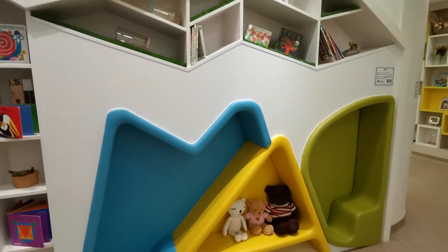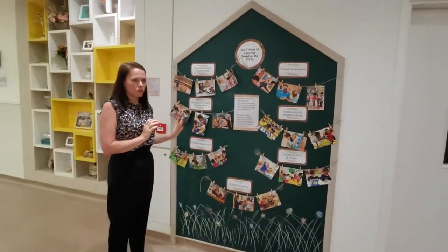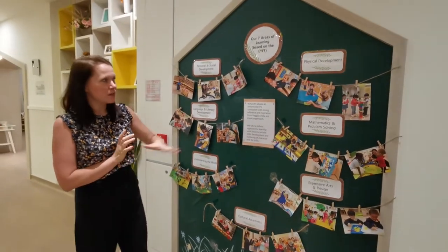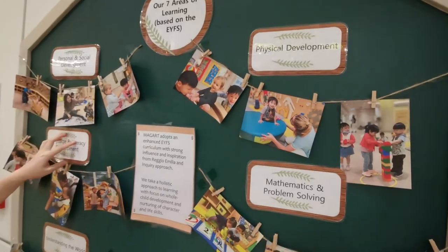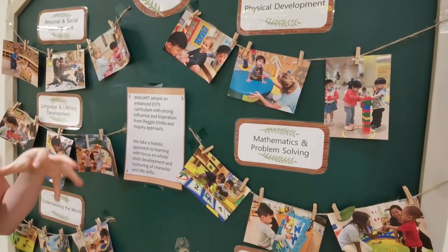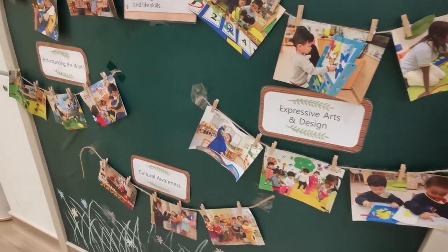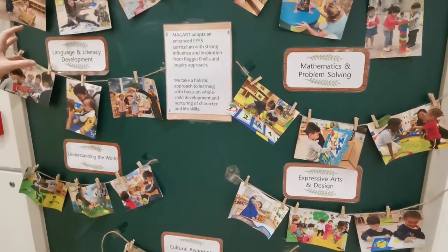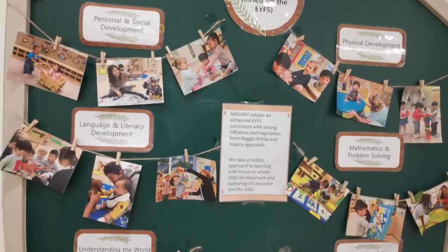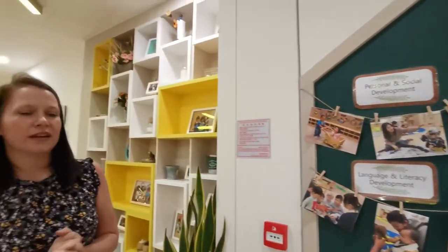We do try to have books around our school and encourage a love of reading and stories. Here we have our EYFS board — our curriculum is based on the EYFS, the Early Years Foundation Stage from the United Kingdom. We have three prime areas: physical development, personal and social development, and language and literacy. We believe children must have a very strong foundation in these areas to achieve great academic success. We also have a strong inspiration from the Reggio Emilia approach and inquiry approach, which is integrated to create a wonderful, strong curriculum for our children's learning and development.